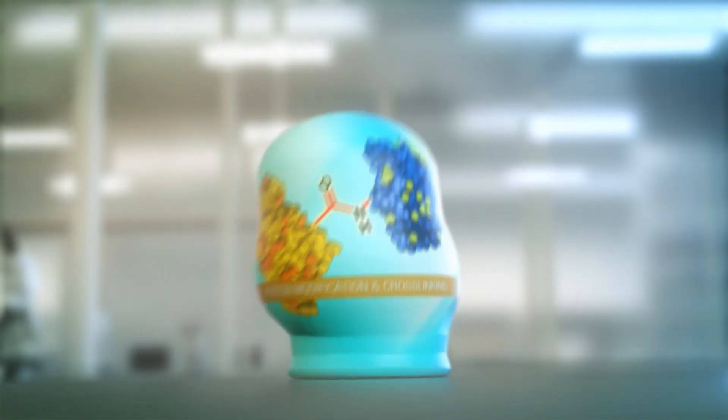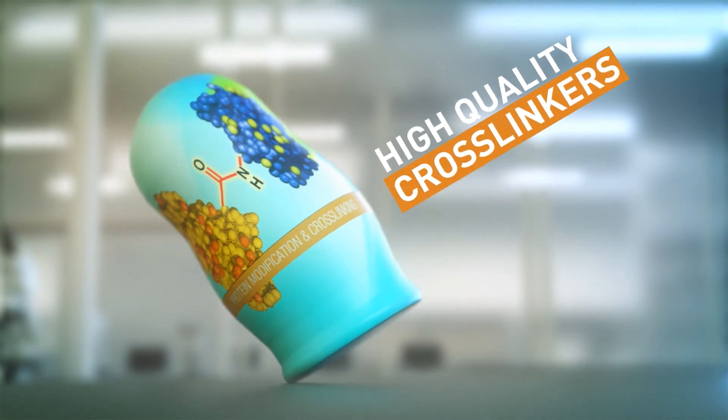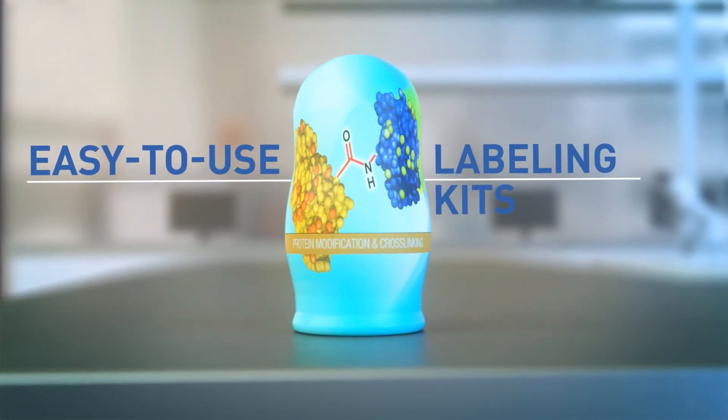Need to connect your protein? Protein modification and crosslinking is here to help. With quality crosslinkers you can capture interactions, and easy-to-use labeling kits streamline your reactions.